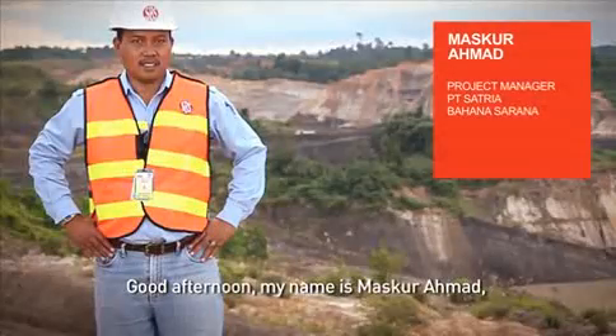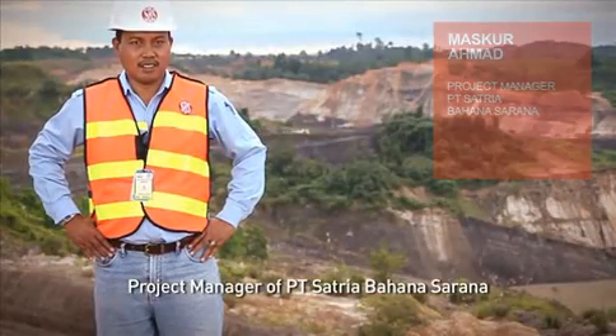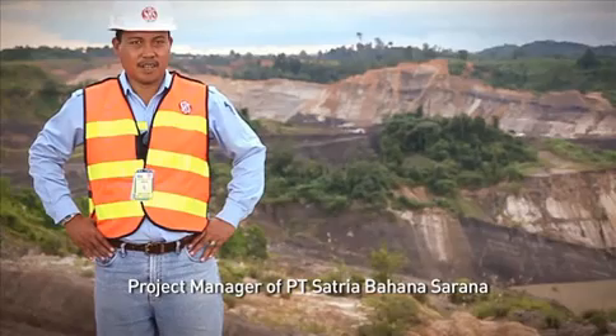Welcome to Penjom Goldmine Malaysia. I'm Maskur Ahmad, project manager PT Satria Bahanasarana.